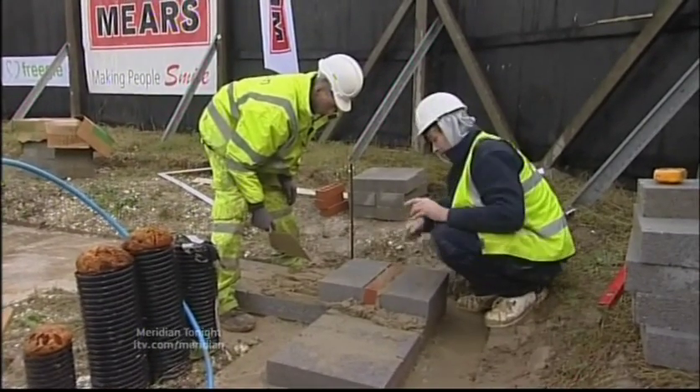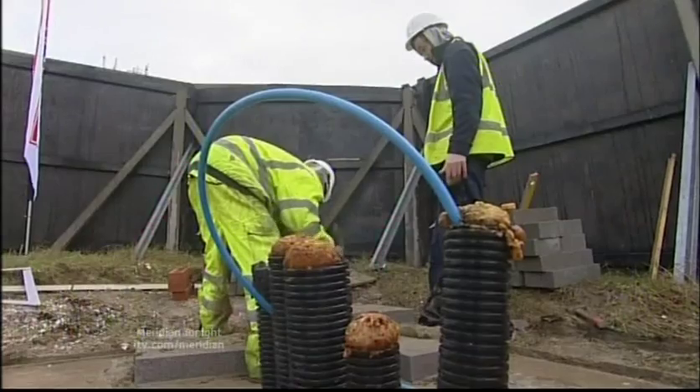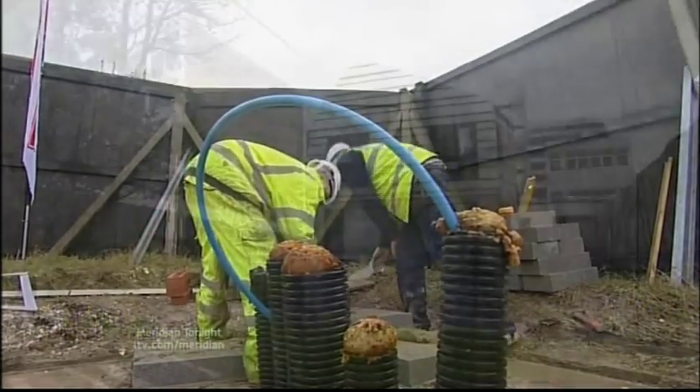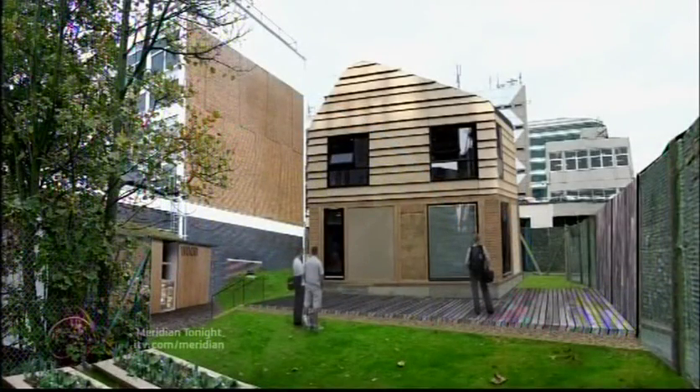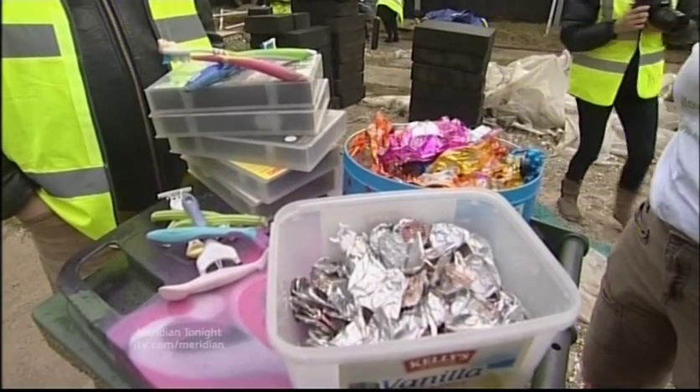Tucked away behind the University of Brighton, a grand design is getting off the ground. The plan is to create something rather special from the stuff we throw away. This will be the first house in Britain made entirely from waste materials.